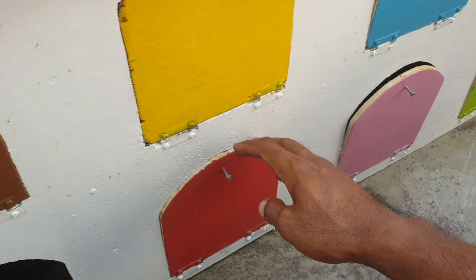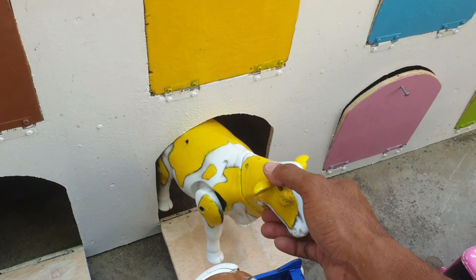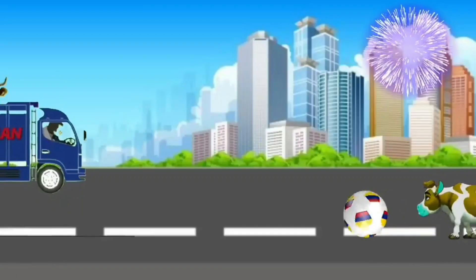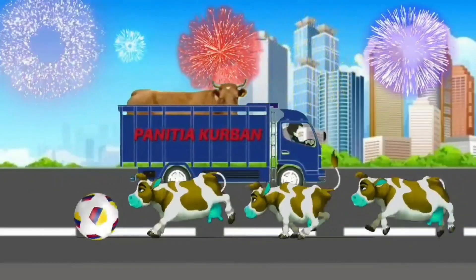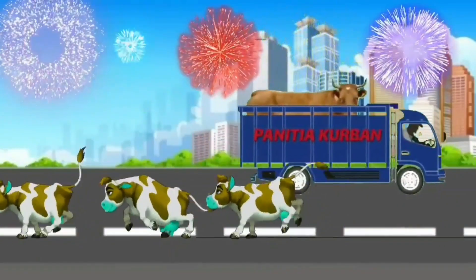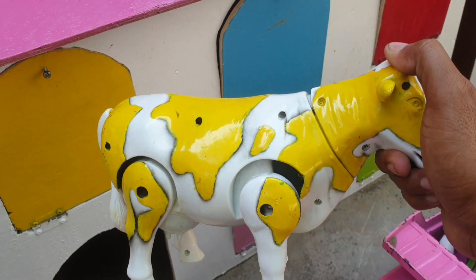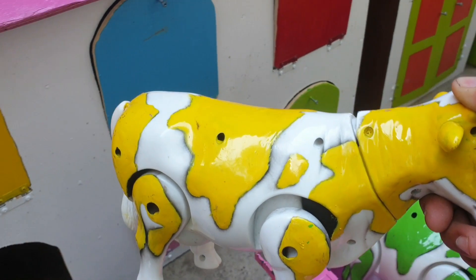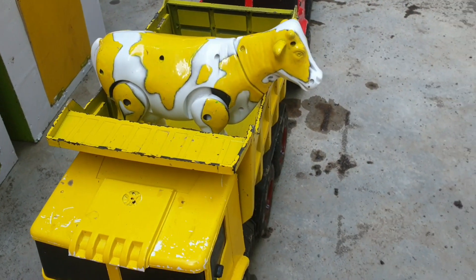Lanjut lagi ke pintu warna orange. Kira-kira hewan apa ini? Ternyata ada sapi warna kuning. Wah keren sekali, teman. Kita taruh ke trup warna kuning juga. Biar makin keren. Mantul!